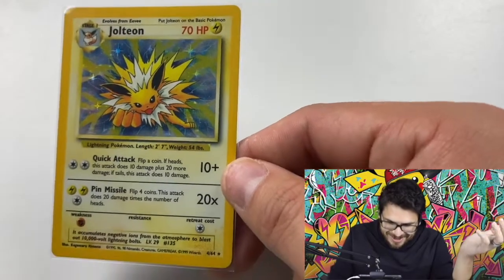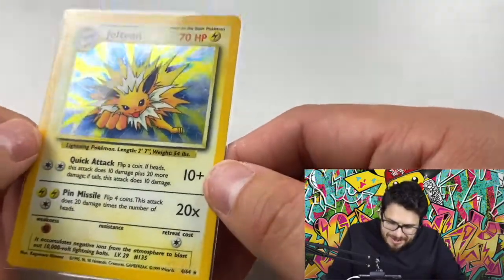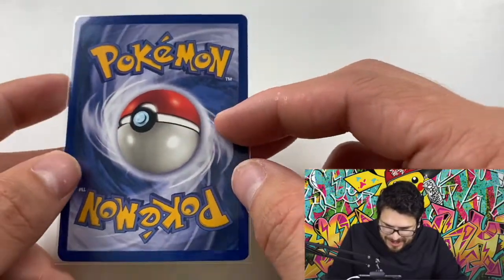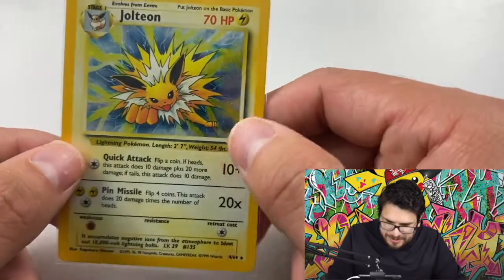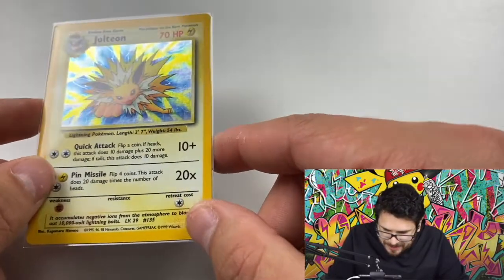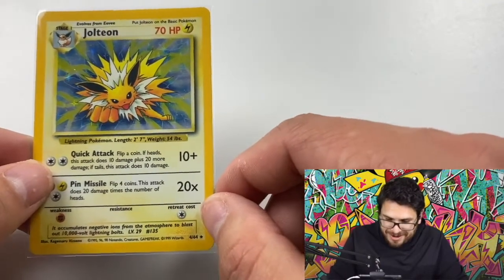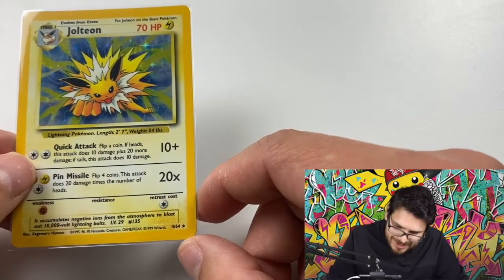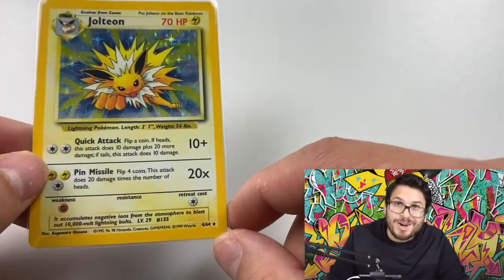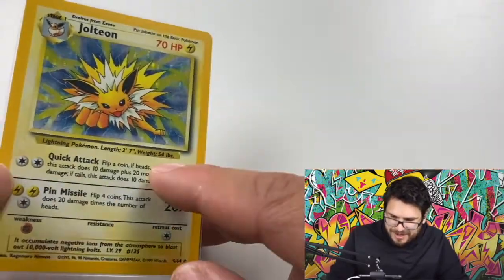He said let's do it and suggested we videotape it just in case. I said I bought these online and everybody says old packs are weighed, so I didn't think there'd be anything in it. We videotaped it, never thought I'd upload it to YouTube because I figured it'd be nothing — and then I pulled this Jolteon error. My brother had to point it out: he asked why it didn't have the Jungle symbol. It's not a crazy rare error, but it is an awesome error card in the Jungle set.